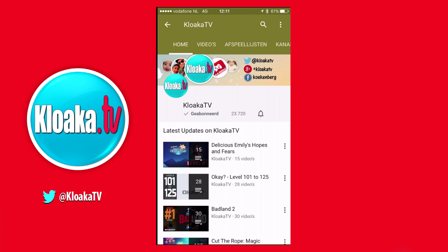You can get notifications when a new video is uploaded on a specific channel. As an example I use my own channel.